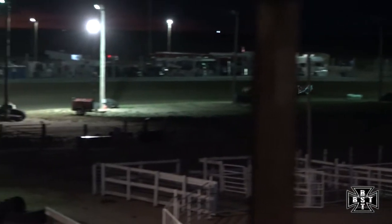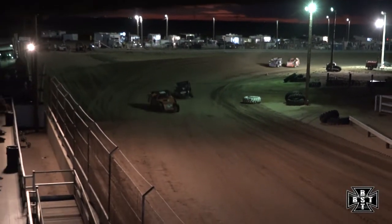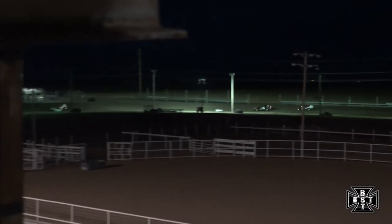Battle for that third spot. The white and red 76 — Justin Bustle to the inside of Don Shepard. Had a look for a moment. Shepard closed the door; Bustle will go back to work down the front straightaway. Bustle on that outside, had to get off the throttle — really pushed over in corners 1 and 2. Goes back to work on the 96 of Don Shepard.